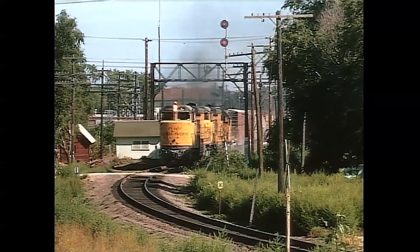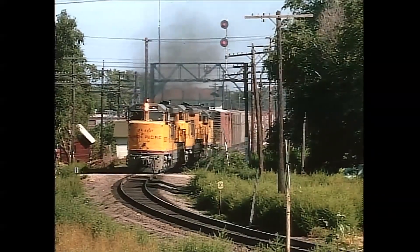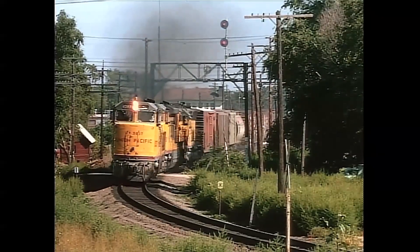Charging east, two GE U50Cs with the 50s and an SD-45 trailing hammer the BN diamonds.